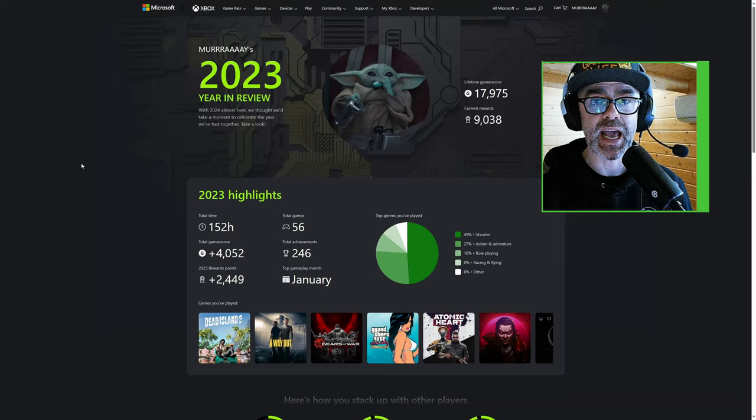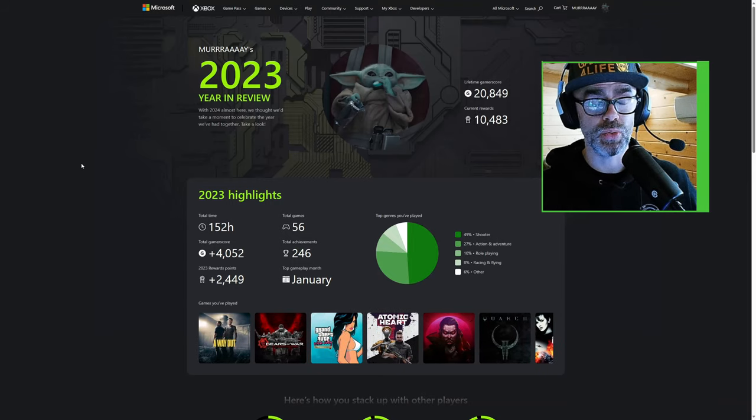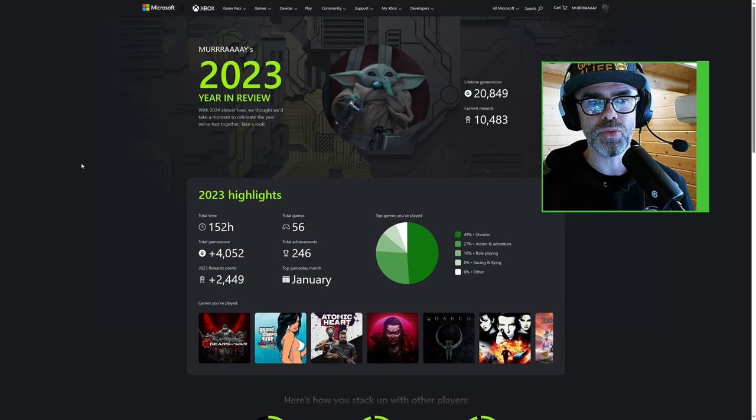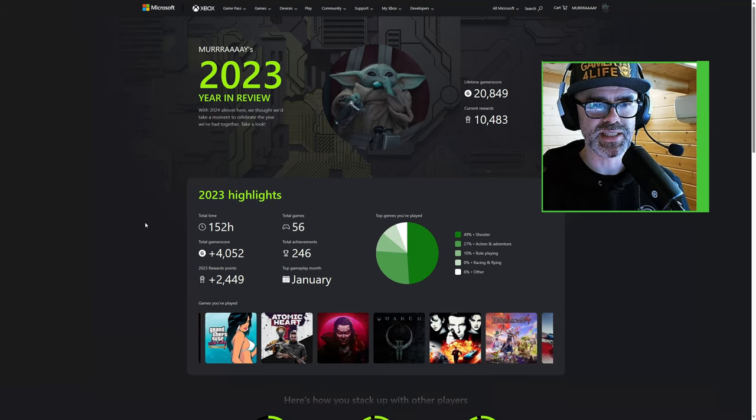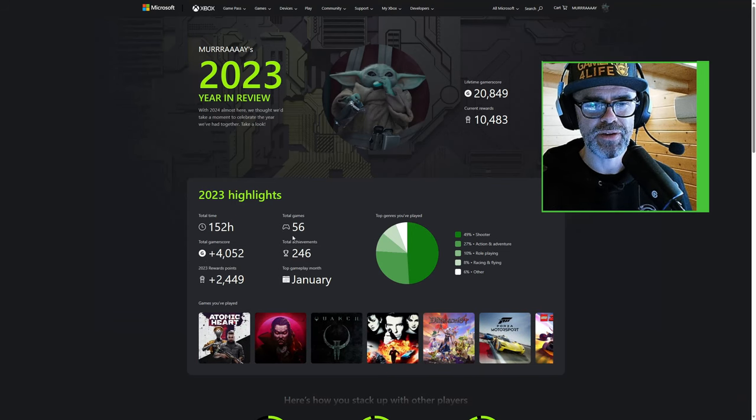I'm already logged in with my Xbox account here, so it's taking me straight to my year in review, which is pretty cool. You can see here: total time 152 hours, plus 4,000 gamerscore, 56 games, and 246 achievements.